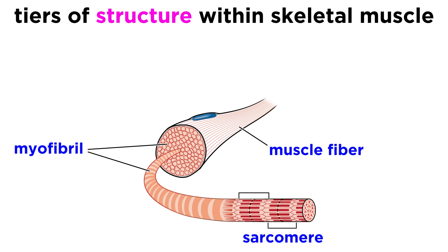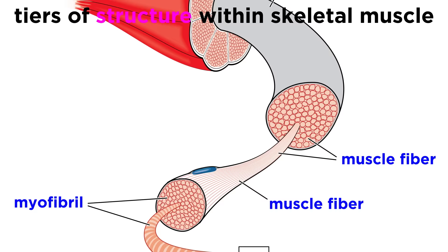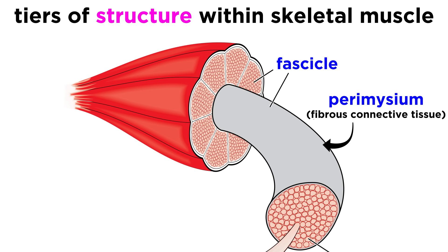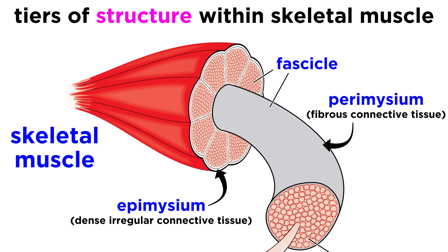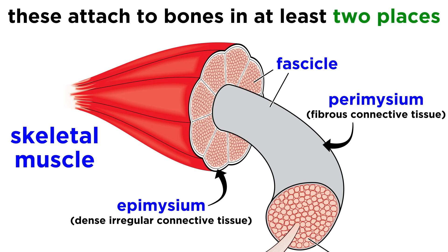So that's what a muscle fiber is made up of. Now zooming out from there, each muscle fiber is arranged into a bundle of muscle cells called a fascicle, which is surrounded by a layer of fibrous connective tissue called the perimysium, and multiple muscle fascicles will in turn group together to form an even larger structure, surrounded by a layer of dense irregular connective tissue called the epimysium. This group of fascicles, along with blood vessels, nerves, and all the tissue, comprise an entire skeletal muscle, and these will span joints and attach to bones in at least two places.